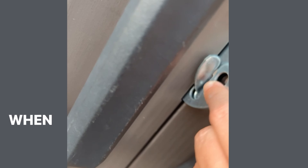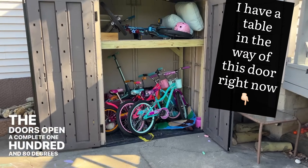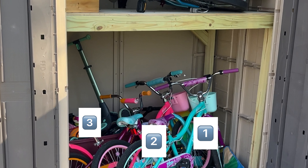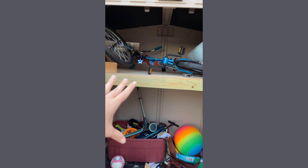Of course we put a number lock on here. When we need the doors open, they open a complete 180 degrees, and you can see that we fit so much in here. We currently have four bikes in here, and my husband built this wood shelf since we didn't have any tall items to store.